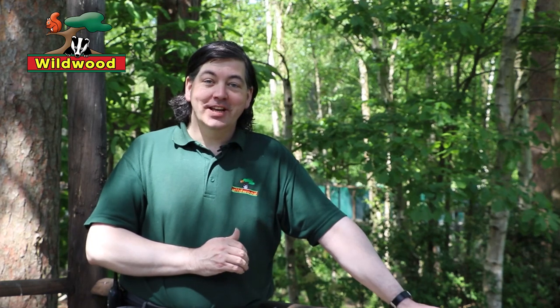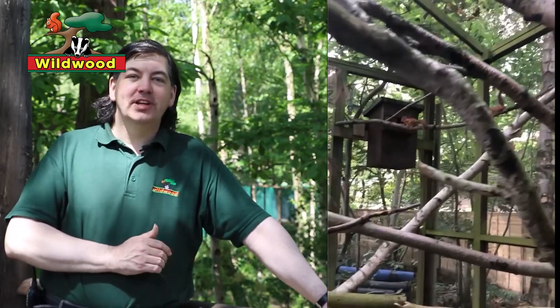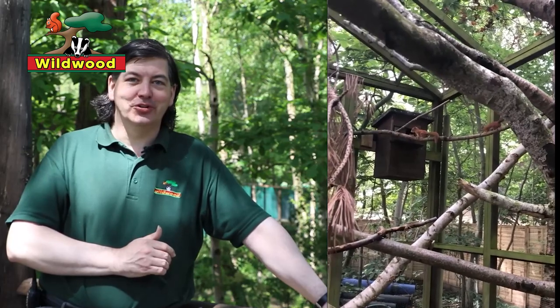They are remarkably acrobatic and we've quite often seen them in here running and jumping and even chasing each other from treetop to treetop, from branch to branch.